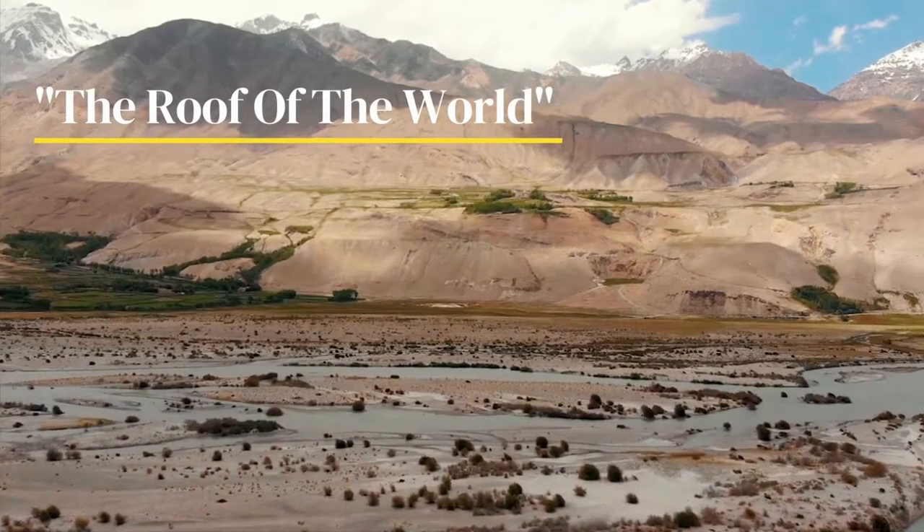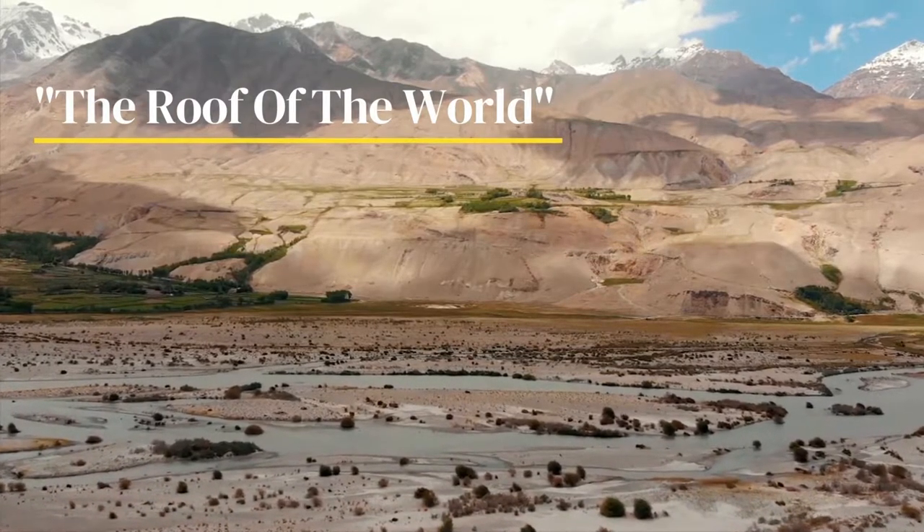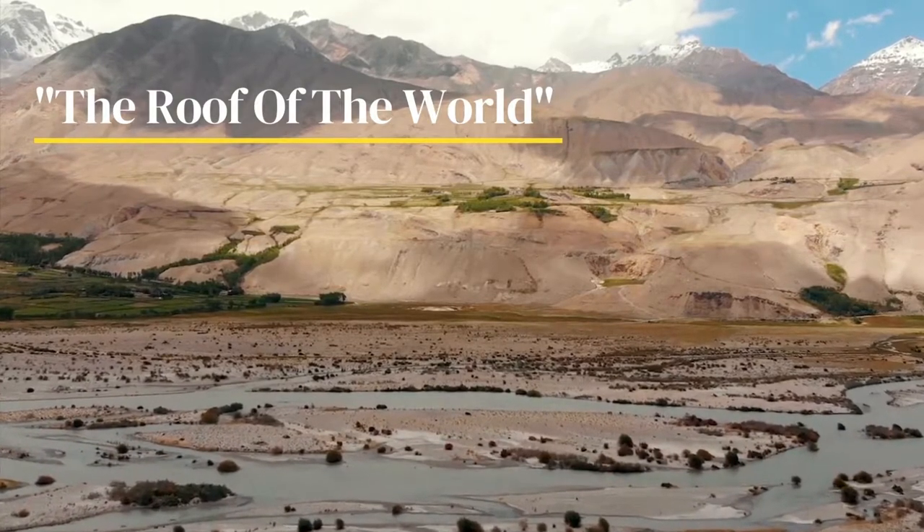Known by many locals as the roof of the world, the Wakhan Corridor has now become a popular destination for many explorers.